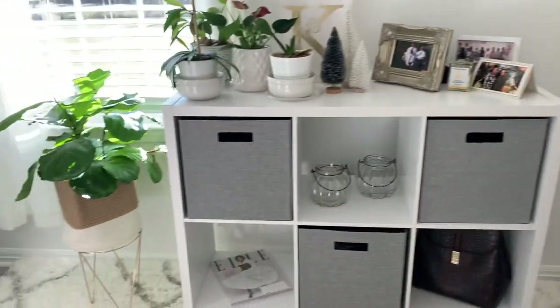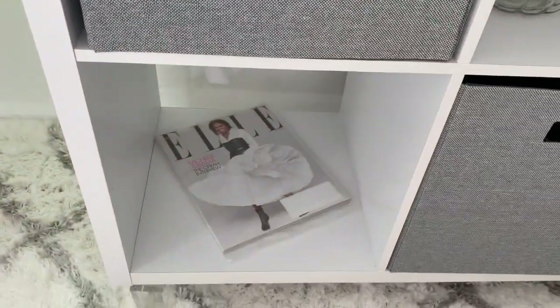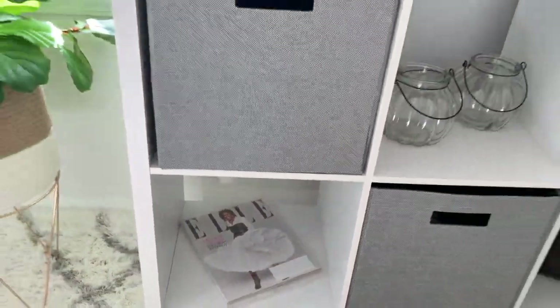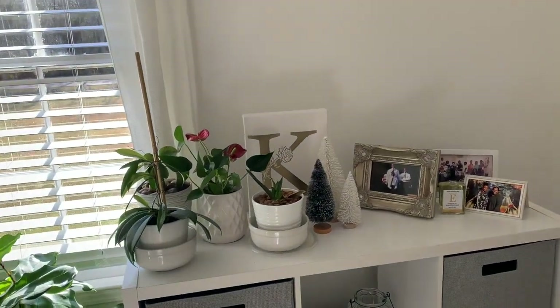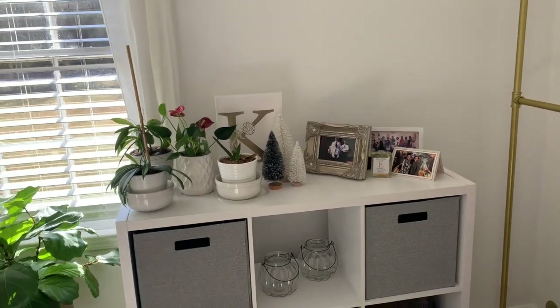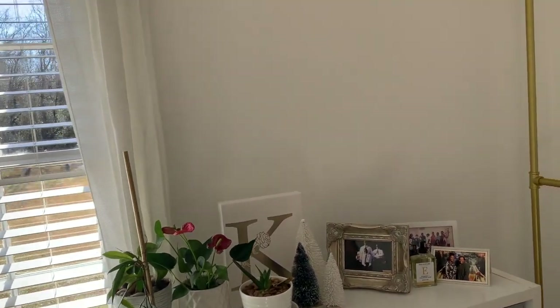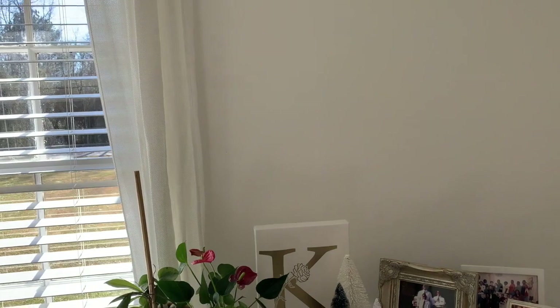I stuck a purse and put our former first lady — Michelle — down there. I had to do that. I just got some little knickknacks on my cube right now. This is still not finished because I might put something on that wall — some type of storage. It's going to be for my shoes, I don't know, but something is going in there.